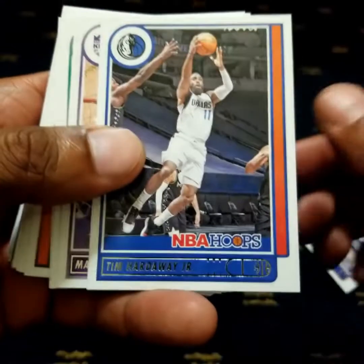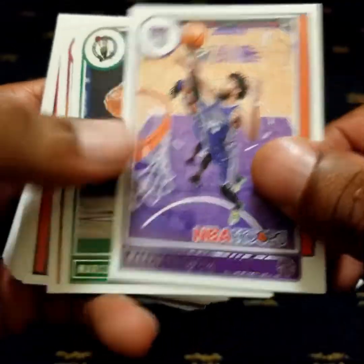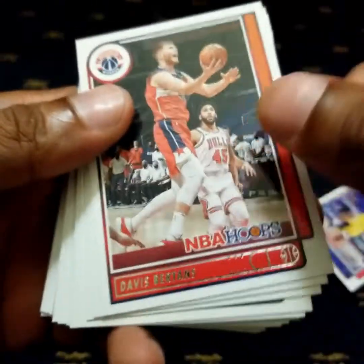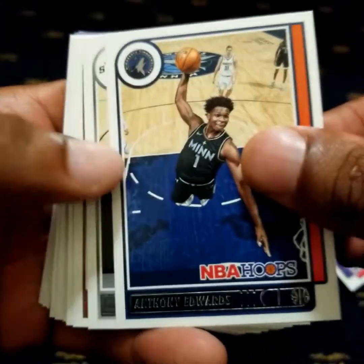Giannis, Hardaway Jr., Marvin Bagley, Anthony Edwards.